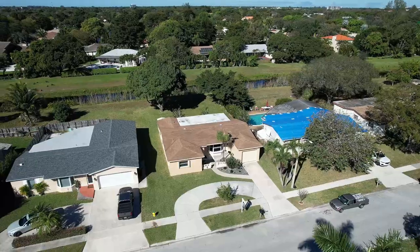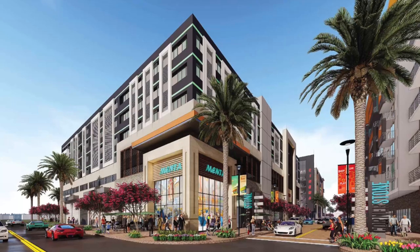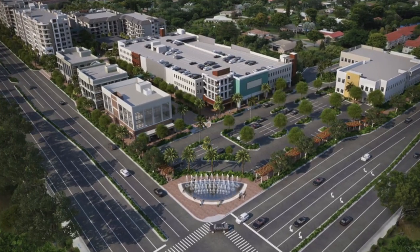Our Novus listing is just minutes away from University Drive, which is the heart of Coral Springs. The options are endless — you're close to every shop and dining option you could possibly think of.